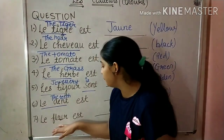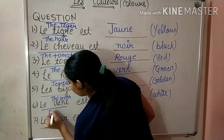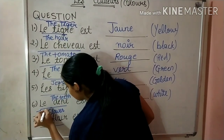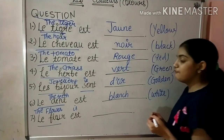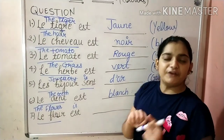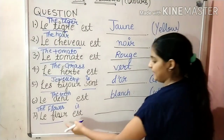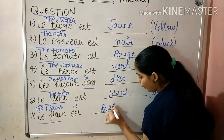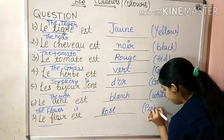Next is Le Fleur — Le Fleur means the flower. The flower is of which color? It can be of any color — it can be red, it can be pink. So we will write Hoche, which means pink.